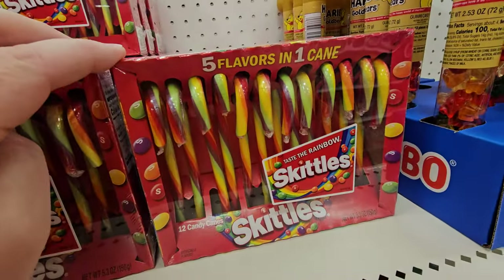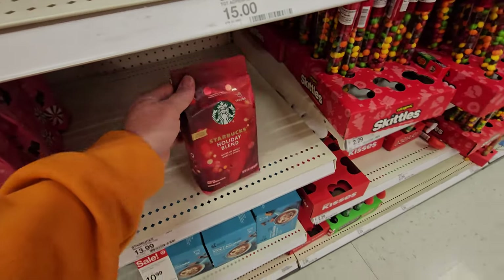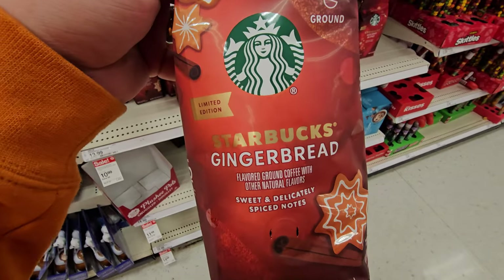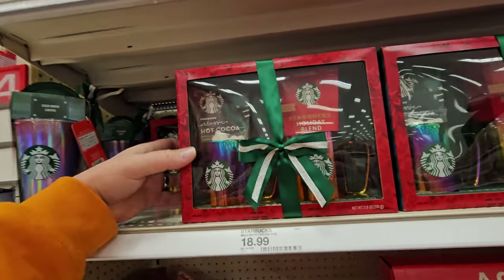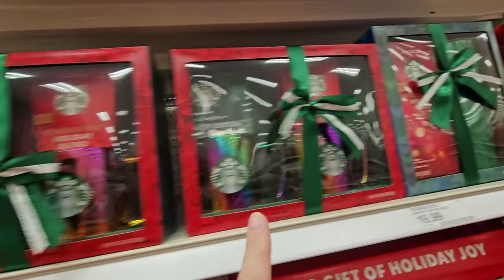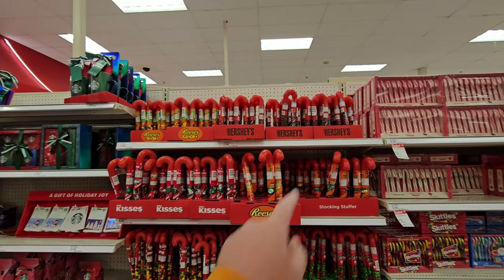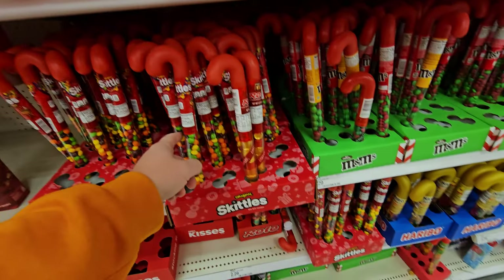Skittles candy canes. Lifesavers candy canes. Starbucks Holiday Blend Coffee, Peppermint Mocha, Gingerbread, Marshmallow Hot Cocoa. They even have Starbucks hot cocoa and holiday blend that comes with mugs, and one comes with a tumbler. A whole plethora of candy canes with different kinds of candy — Hershey's, Reese's, Kisses, Skittles, gold bears, even Rolos.